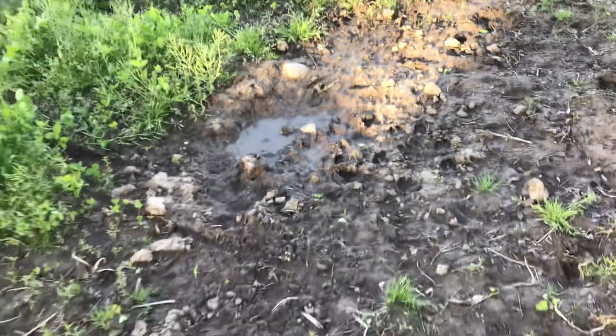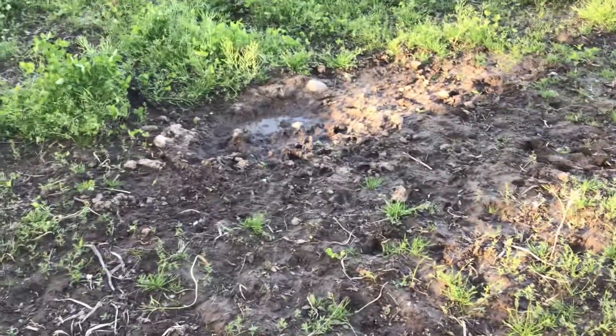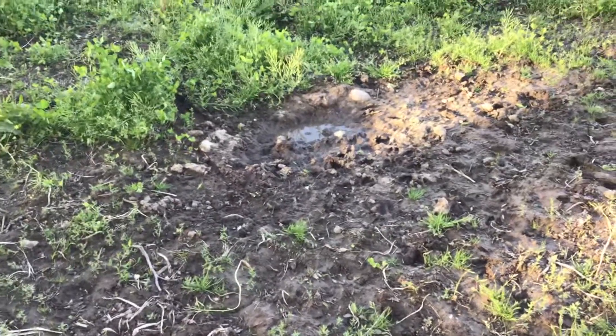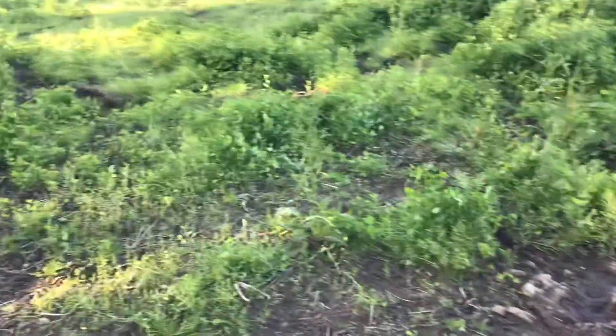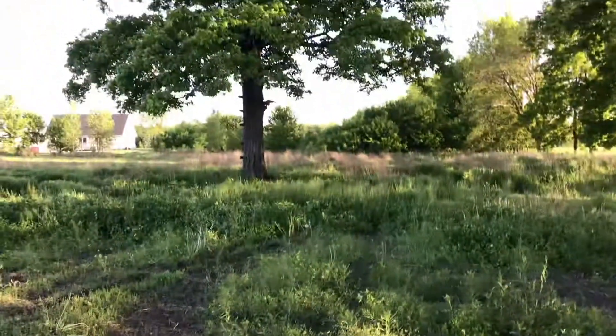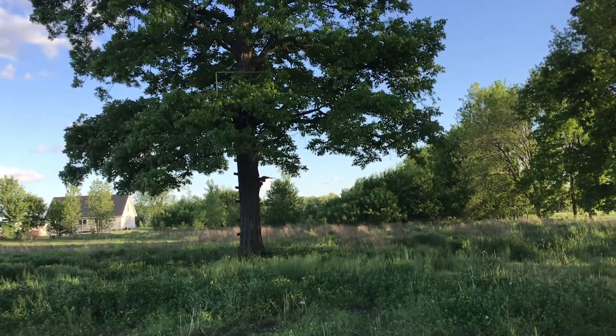Isn't that crazy? They're just tearing it up. There's a big old lick or community area that they're tearing up, and a ground scrape right in the middle of my food plot.